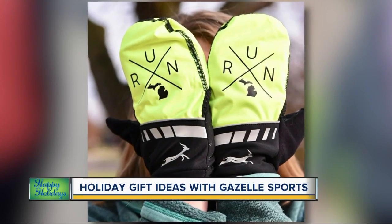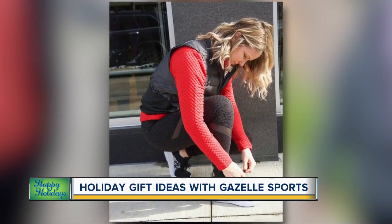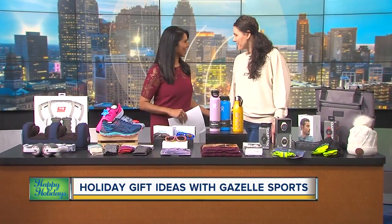With Christmas less than a week away — just four days — a lot of people will be hitting the stores this weekend looking to finish their shopping. Joining us this morning is Alexandra Schaub, store manager at Gazelle Sports, with some gift ideas. Thank you for coming in today. Thank you for having me.